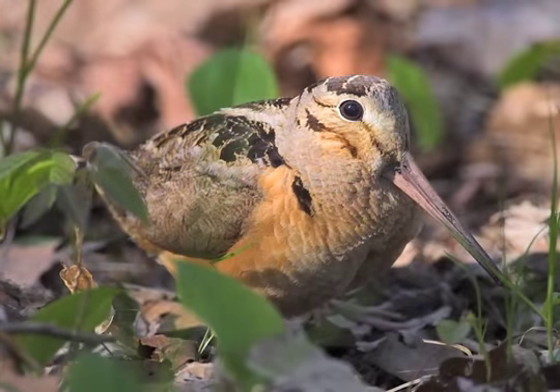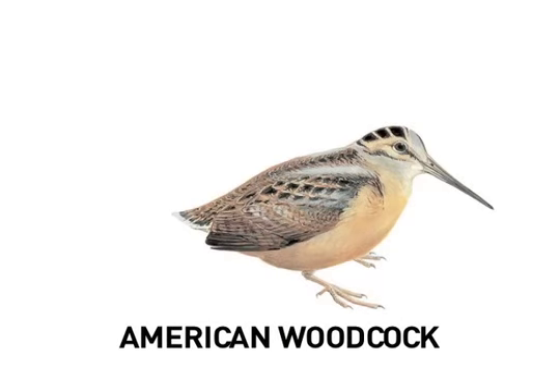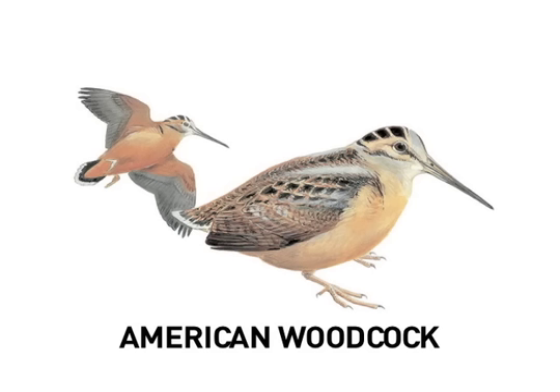The American Woodcock is a shorebird that lives in the woods rather than by the shore. It's wonderfully camouflaged against a leafy forest floor. Males perform a nocturnal courtship display that is equal parts amazing and amusing. The ritual begins with a series of buzzy 'peent' calls given from the ground. The woodcock then launches into the night sky, with specialized feathers in his wings making a twittering sound. Reaching the apex of his flight, he begins a liquid chirping and spirals back to earth.